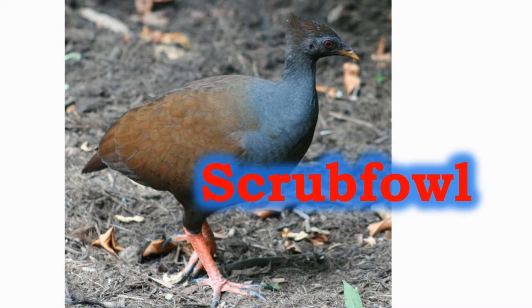They have a small head and long legs. They bury their eggs rather than incubating them.